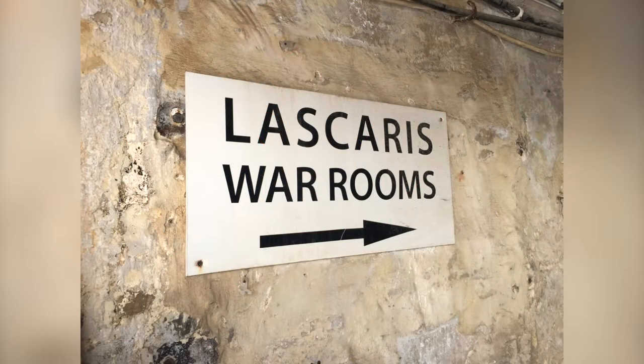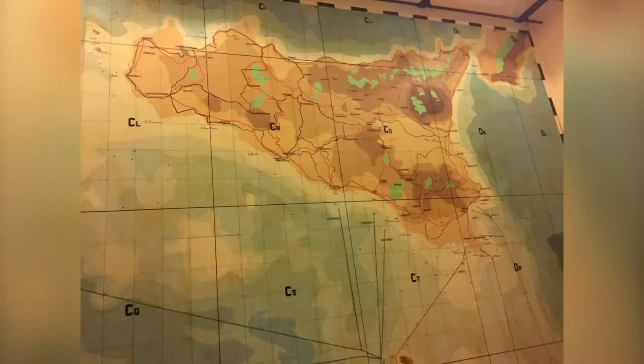Welcome to this video in the Luscaris War Rooms and the Air Museum in Malta. The Luscaris War Rooms are located 150 feet under the upper barrakka gardens and they are cast as Malta's best kept secret.